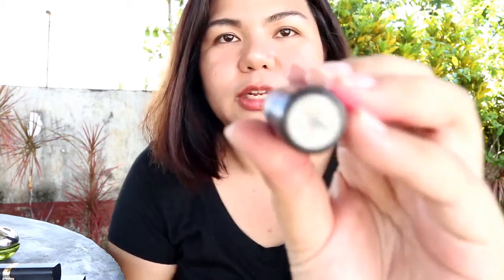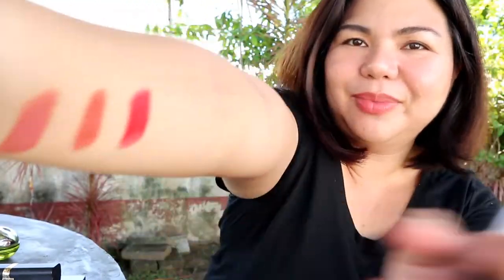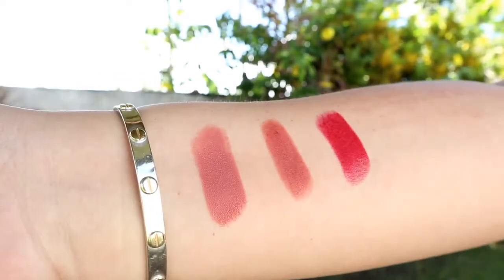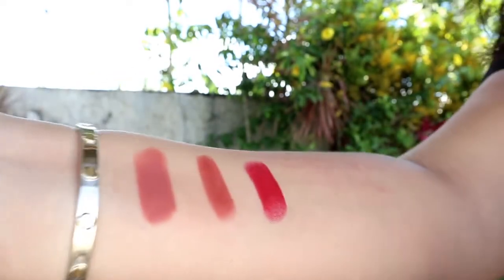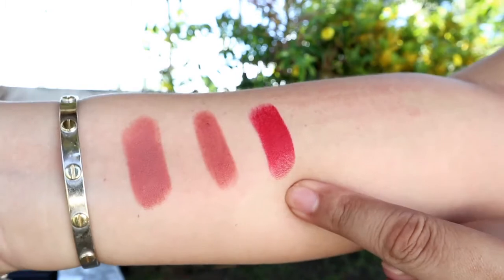I want something bold on my lips sometimes. Sumari naman mag-red lipstick — ito yung sobrang favorite ko. It's from MAC. Kapag tinatamad kang mag-ayos, kilay ka lang, powder, and then this one, okay na talaga. Sobrang ganda nitong red na to — mas gusto ko to kaysa dun sa Ruby Woo. Ito yung Maybelline, ito yung L'Oreal, and ito yung MAC.